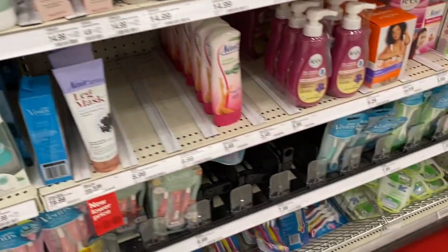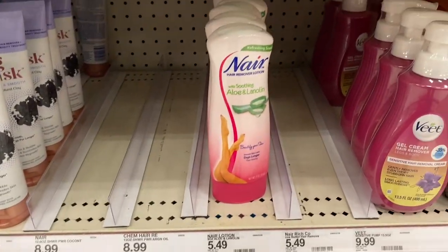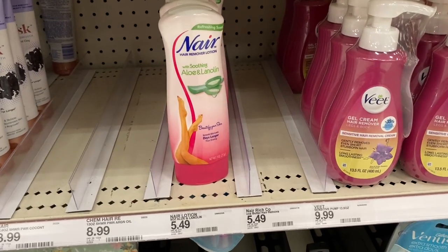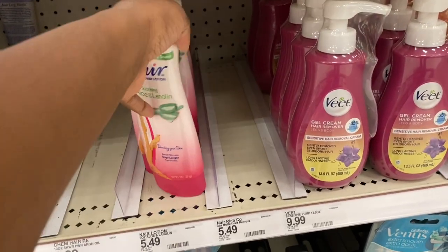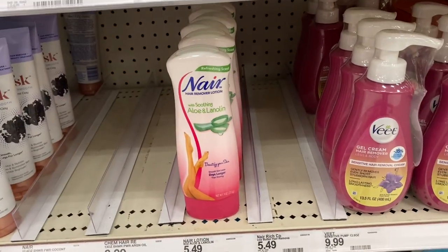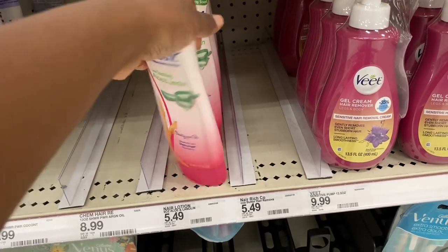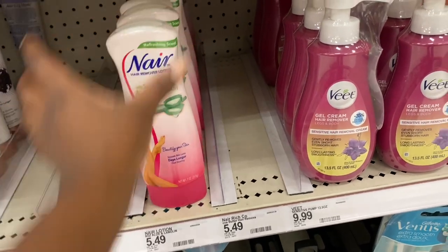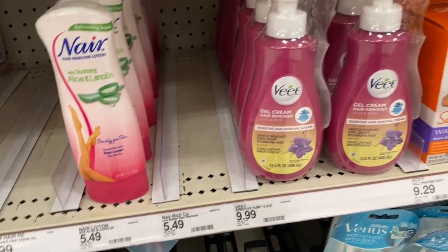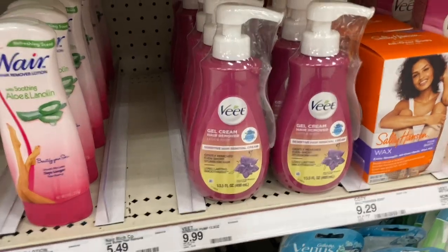Moving down to a topic with mixed opinions — Nair. I used to use Nair before I started shaving. It's really easy but you have to be careful not to leave it on too long or it will burn your skin — I've been there with my underarms. But it does remove hair as long as you follow the instructions. They also have Veet — I've never tried it and I'm kind of too scared to. Then there's the Schick Intuition Sensitive Care razor — I've been wanting to try it for a long time. The razor itself is $9.79 but the refills are $12 each, so I'm unsure.